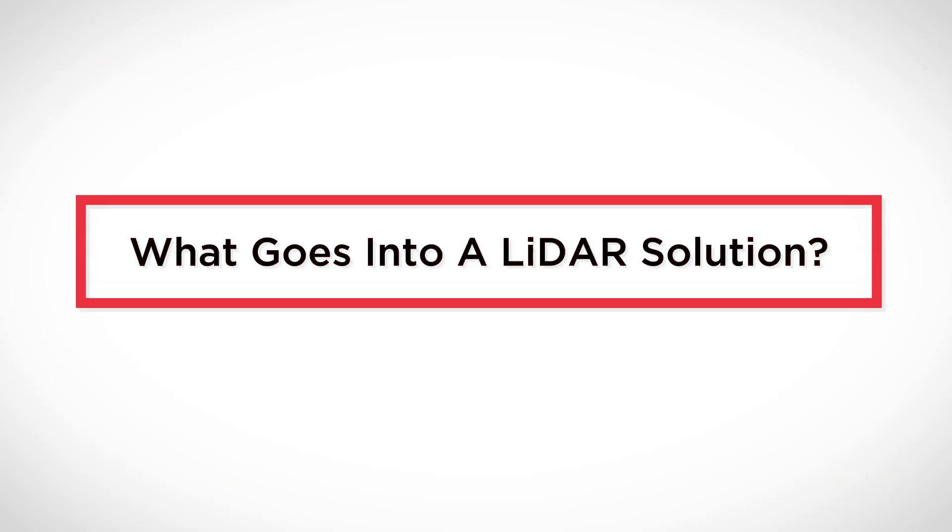So what goes into a LiDAR solution? If we're dealing with drones, the first thing is obviously going to be a drone — whether it's a Chinese DJI system or maybe an NDAA-compliant US-based system. Your carrying platform is going to be important. After that, obviously the LiDAR sensor that everybody's thinking about.